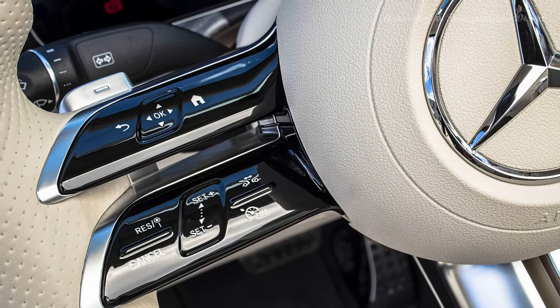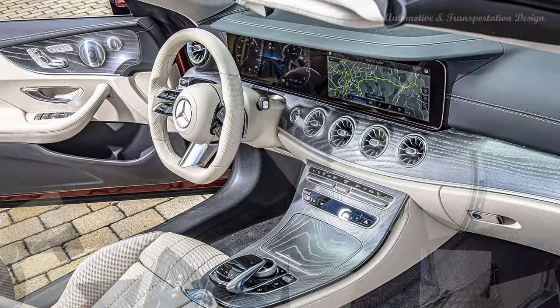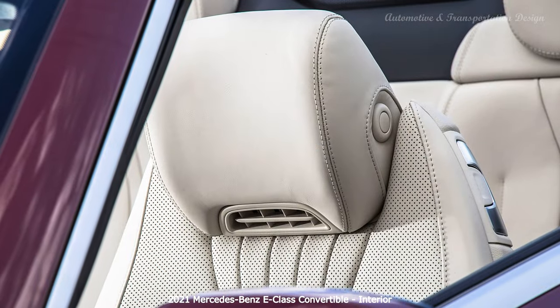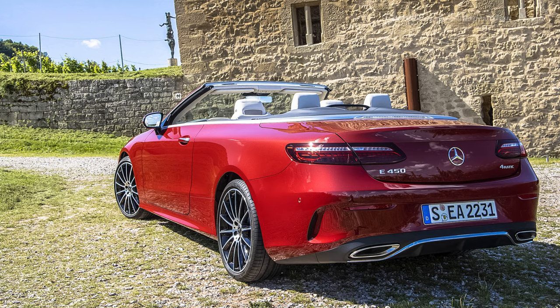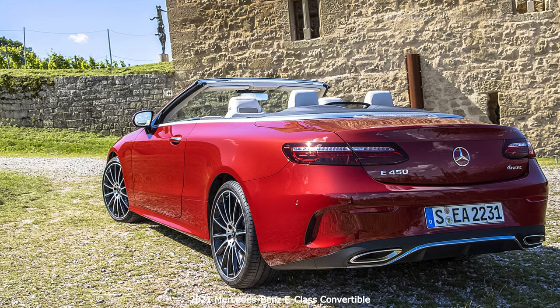A 9-speed automatic is the only transmission option, but it can send power to the rear wheels only or optional 4Matic all-wheel drive. Those who need more oomph will want to opt for the E-53 Cabriolet, which bumps the inline-six's output to 429 horsepower and 384 pound-feet of torque. Since most convertibles attempt to be more sporty than luxurious, the 2021 Mercedes E-450 Cabriolet has very few direct competitors.